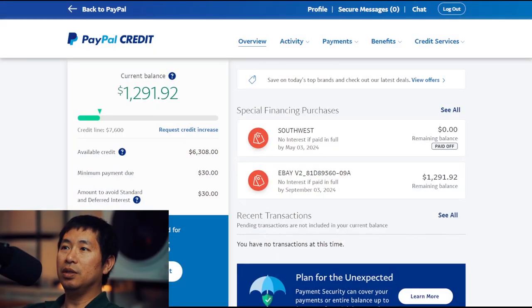Here's my PayPal Credit account, and as you can see my current balance is $1,291.92. My total credit line is $7,600, and I still have $6,308 left as my available credit.